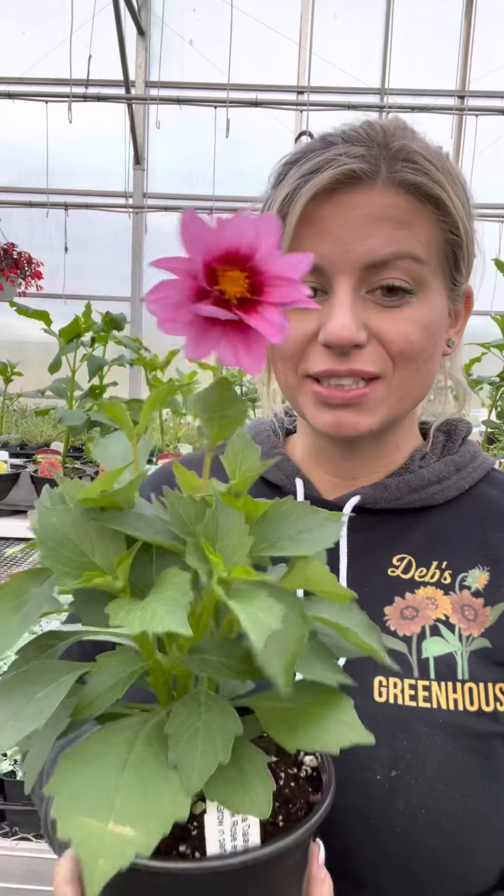Hey everyone, it's Deb here from Deb's Greenhouse. Today we're going to talk about dahlias, and I've got five different types of dahlias to show you.